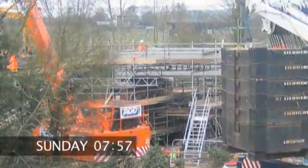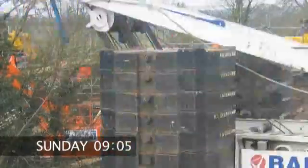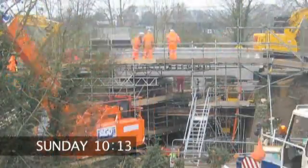Early on Sunday, the new earth and track ballast was put into place and compacted using rollers.